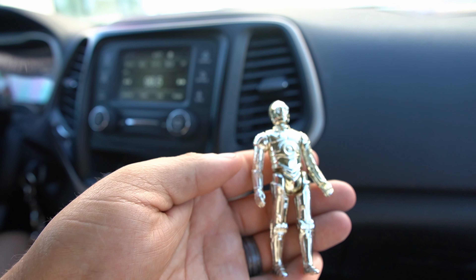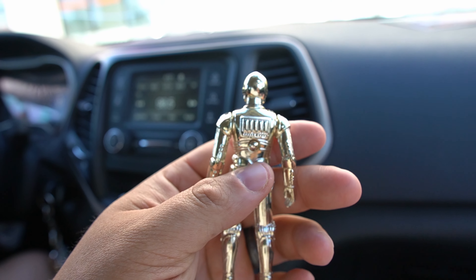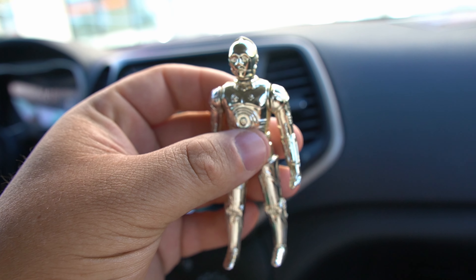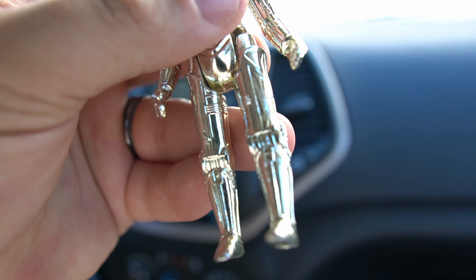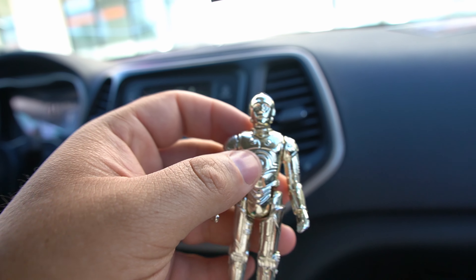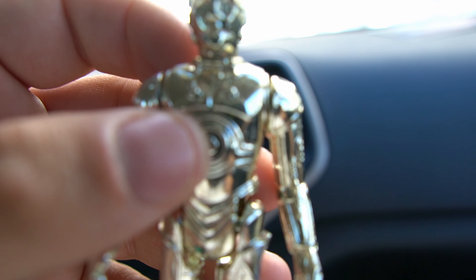And then we also picked up the 1982 C3PO — really good condition as well. Pretty stiff on the arms, a little bit loose on the legs as you can see, but other than that he's in good condition. Good pickup. How much? $29 — that's how much.